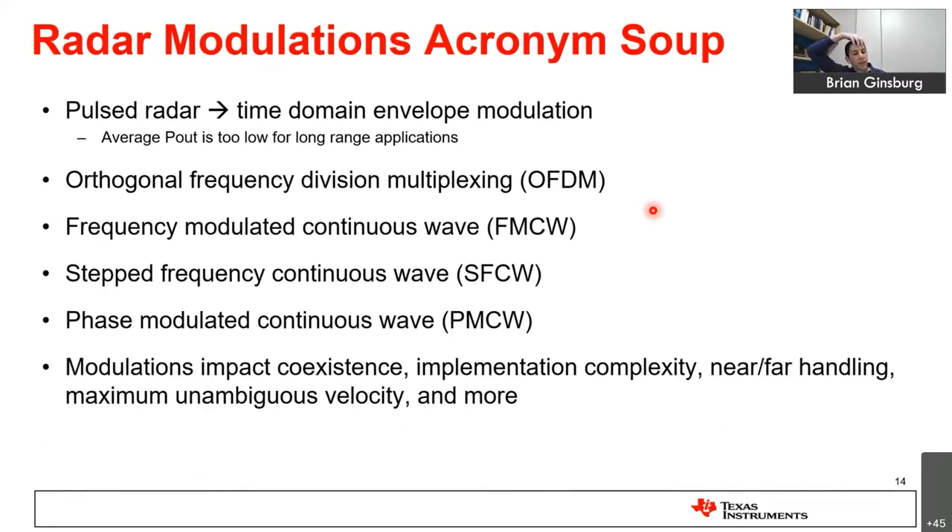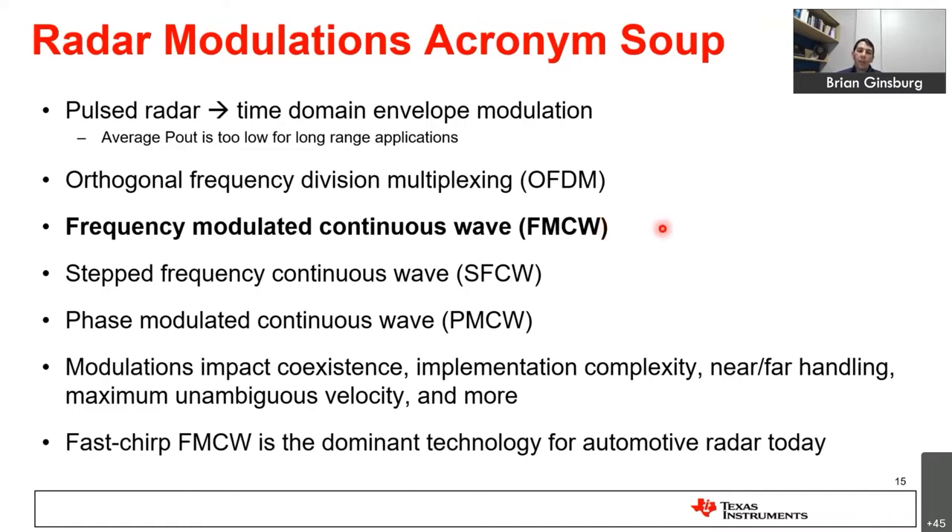Because range resolution depends on bandwidth, a radar can't just send out a simple sine wave — it has to generate a non-zero bandwidth signal. There are many different modulations: time domain pulses, OFDM (used in communication systems), and various continuous wave modulations. The dominant technology today in millimeter wave radar is a fast-chirp FMCW system, and that's what the rest of this talk will focus on.